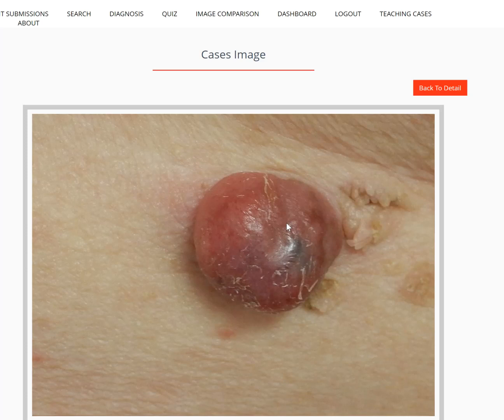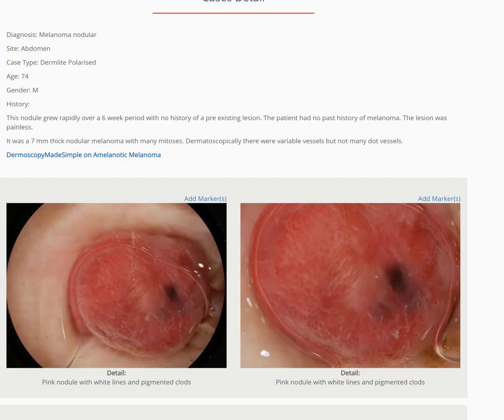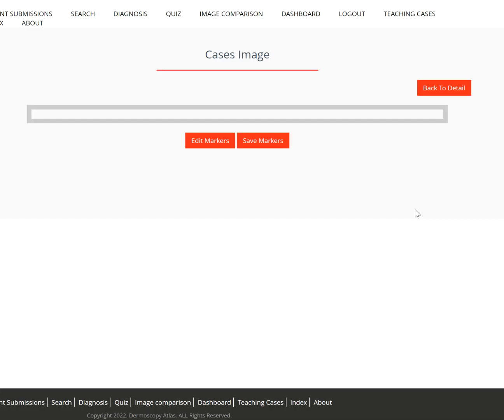Macroscopically, you can look at this and see the pigmentation within it. The dermatoscopy shows these deep blue clods — well, they're blue-gray in these areas.